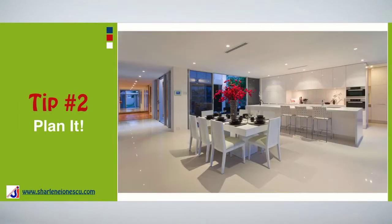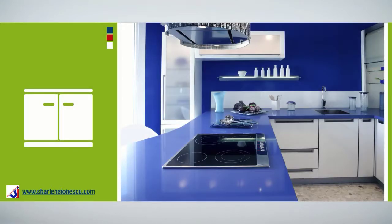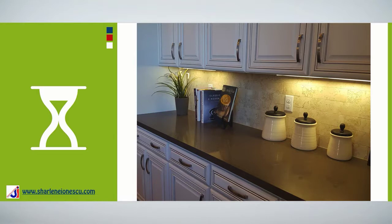Tip number two: plan it. Your kitchen should be capable of sustaining high traffic and it should also be easy to maintain. Keep in mind that the kitchen contains immobile appliances and fixtures, so you'll need to select your cabinet styles, countertops, flooring, lighting, major appliances, and fixtures during the planning of your new kitchen. This way you'll prevent delays during the construction of your project.